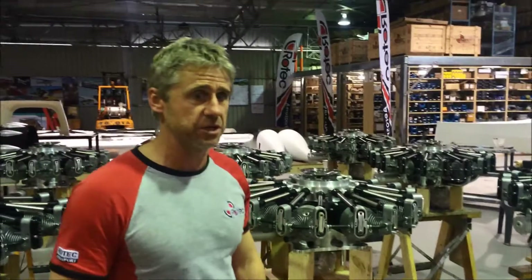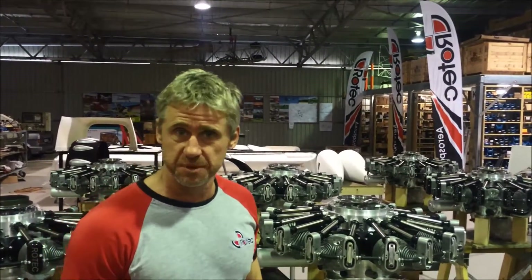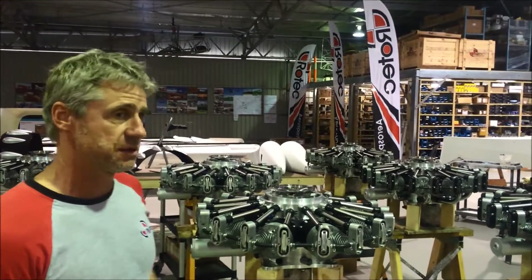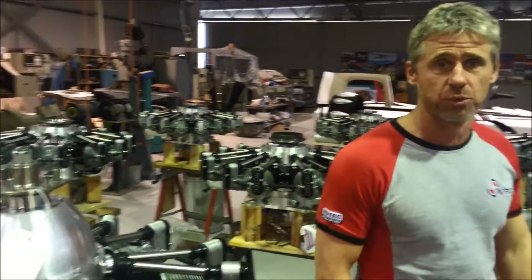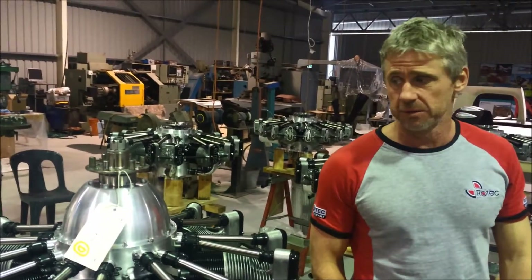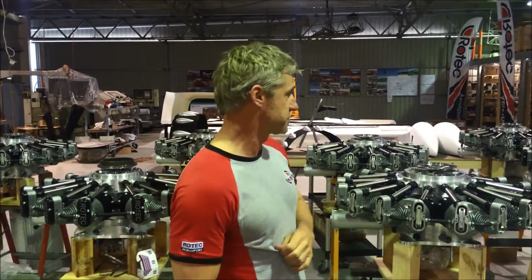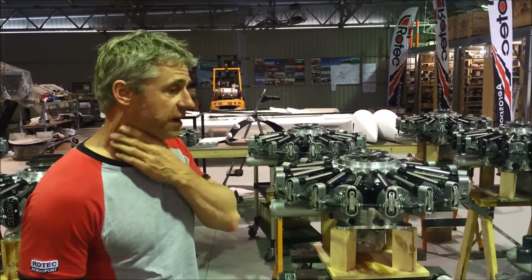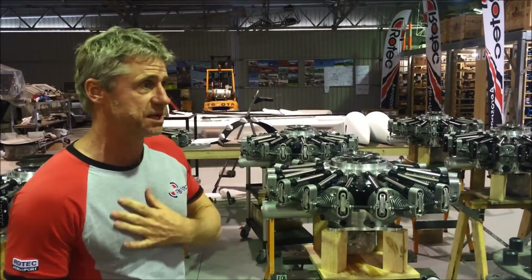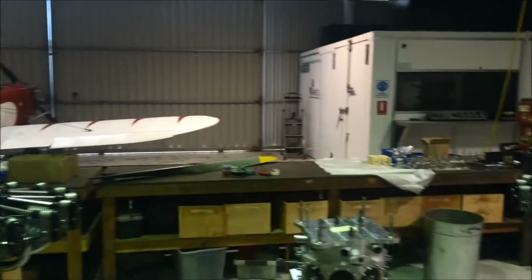Within the next couple of weeks, all these engines should be completed and queued up for the test run. I can't think of the last time we've had this many engines under assembly at one time. The amount of work you see here is probably in excess of four months of solid work — the guys have been working very busily. Construction started when I left for Sun 'n Fun, so there's a good four to five months of work here, and the engines have gone together beautifully.